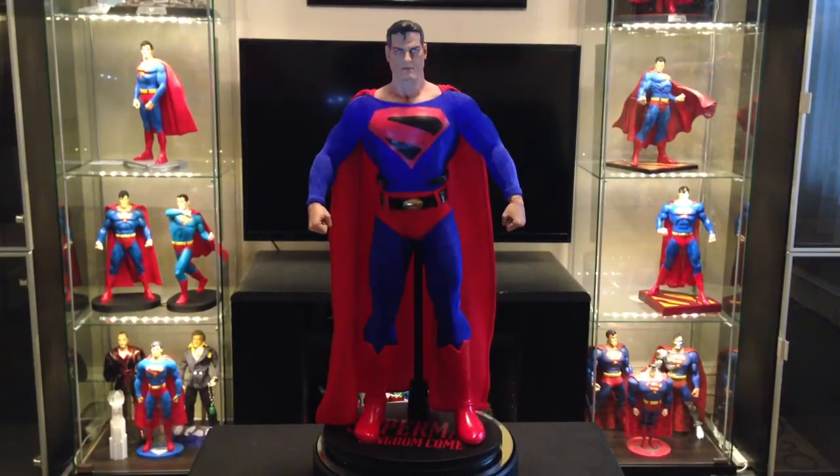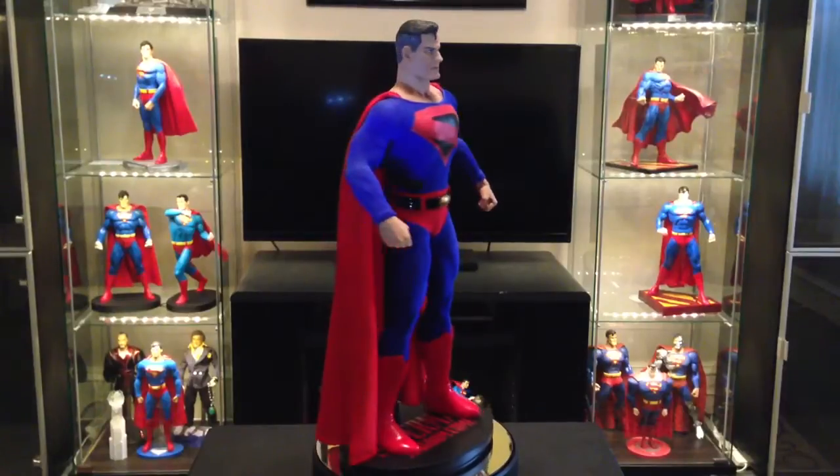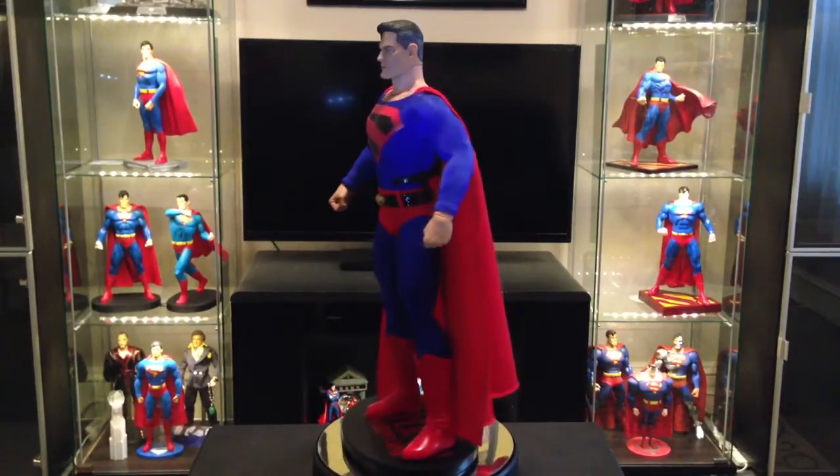Nice tailored costume that fits the figure really well. The head sculpt, I think, is excellent — it looks a lot like Alex Ross's depiction of Superman. Paint job's nice, and the suit fits nicely. It's a nice long cape that drapes really well on the figure. I like the way it kind of hangs down at the collar there — very accurate to the art.